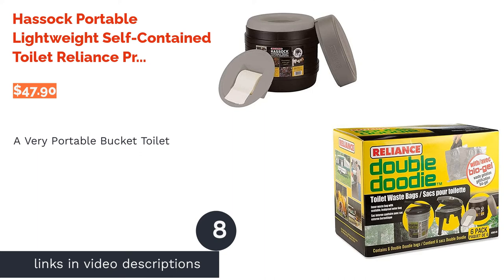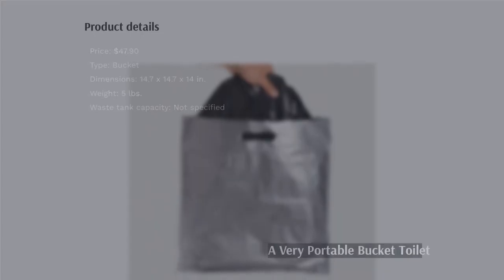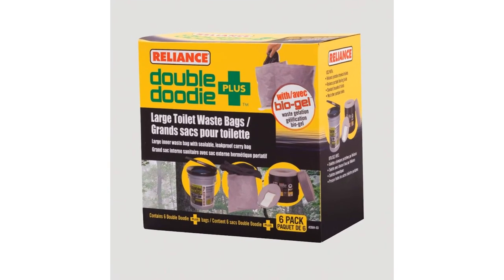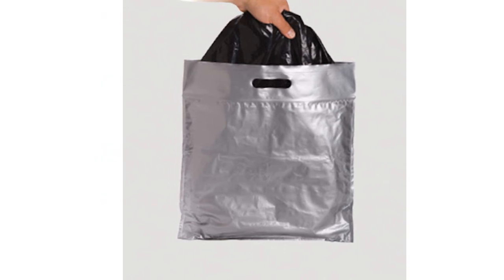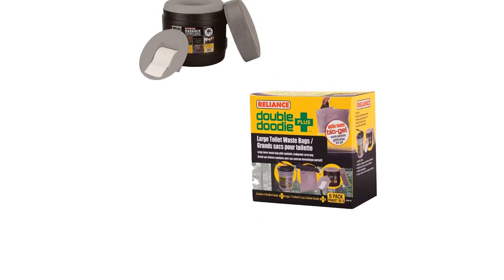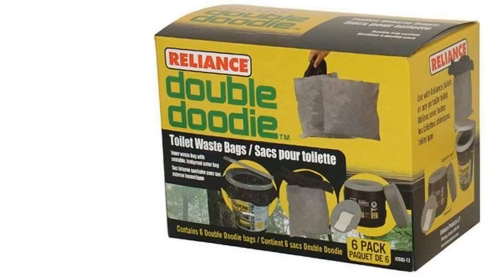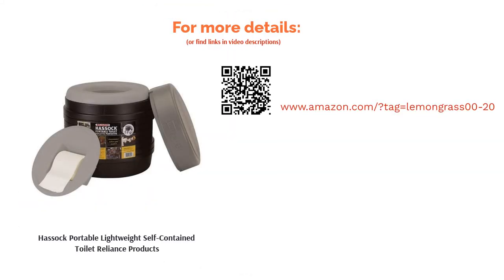The next product is the Hasek Portable Lightweight Self-Contained Toilet by Reliance Products. This toilet is as compact as a bucket-style potty gets. It has a contoured seat for comfort and two lids to contain odors. The first lid includes a toilet paper holder, though reviewers advise against using it since humidity makes the paper soggy. The top lid seals the bucket, making it easy to carry. This is the best option if you love a bucket toilet but have limited portability options. Reviewers were delighted with its size and ease of cleaning, and overall found it a sturdy, reliable toilet that seals in smells well. They suggest using kitty litter for extra odor prevention.